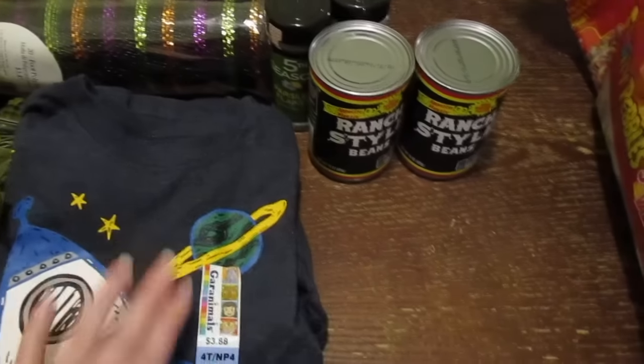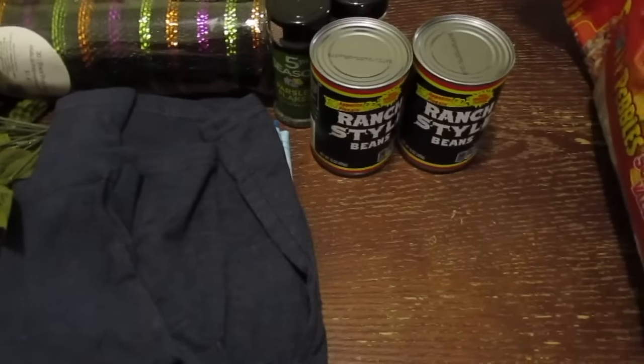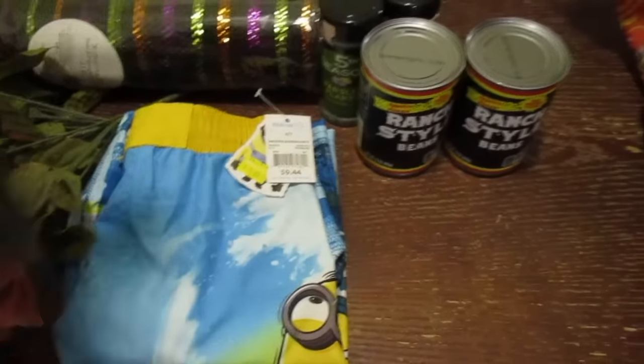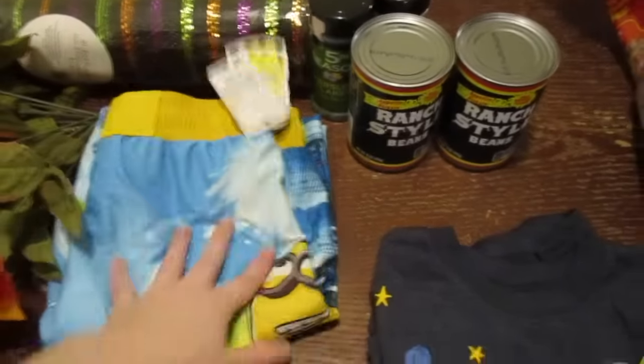I also grabbed a shirt for my youngest — I thought it was short sleeves but it's actually long sleeves, but that's okay. And then there were $3 swim trunks for my oldest and I figured, you know what, grab them for next year.